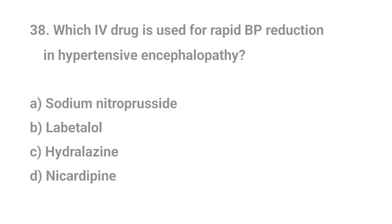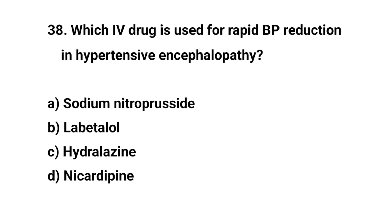Question number thirty-eight. Which IV drug is used for rapid BP reduction in hypertensive encephalopathy? The right answer is A: Sodium nitroprusside.